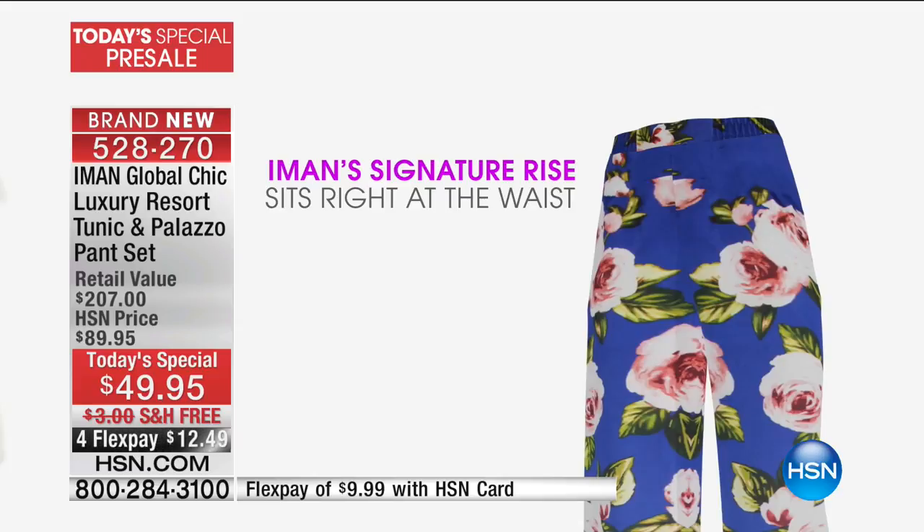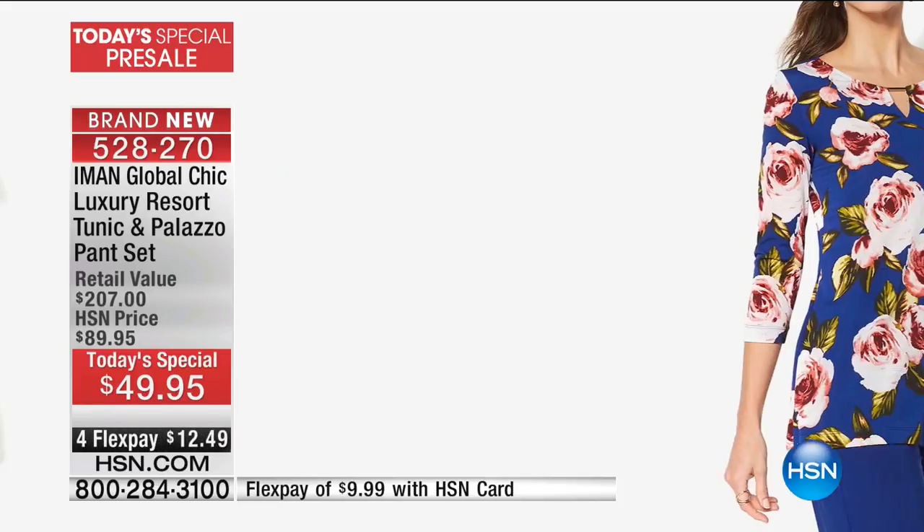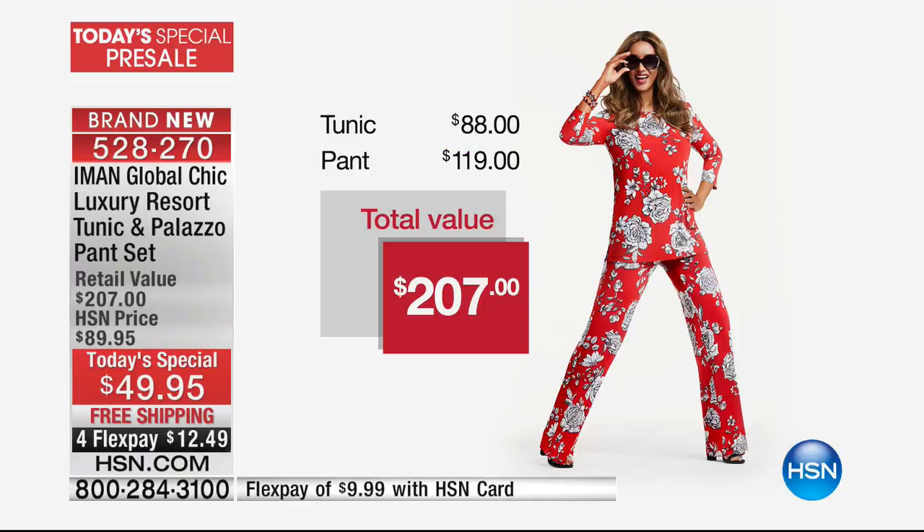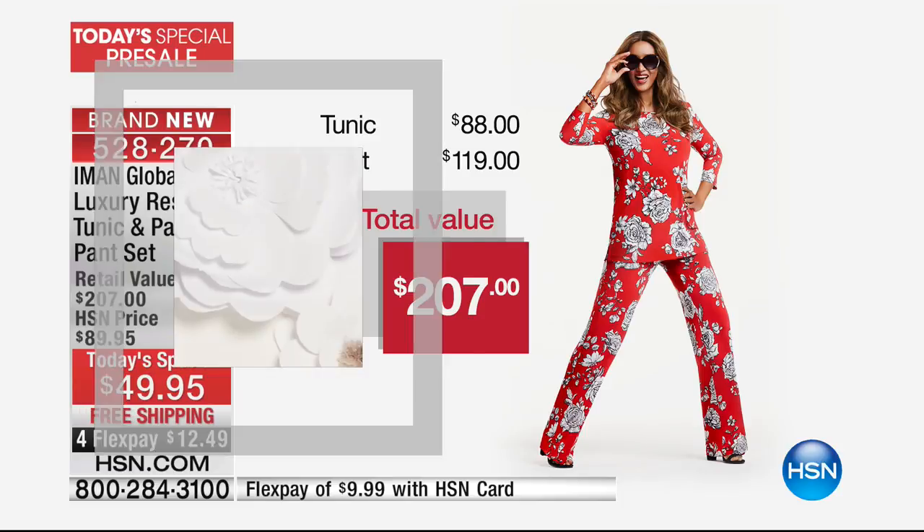You've got that beautiful waistline — it sits right at the natural waist, so it really elongates the body. Here's the value, and this is what Iman does that nobody else can do: the tunic alone is $88. For $37 less than you can buy the tunic, we're gifting you the $119 pant. So it's over a $207 value. Today, free shipping — we've never done that before with an Iman Today's Special. Under $13 gets it home.